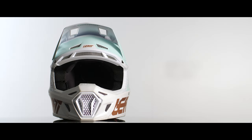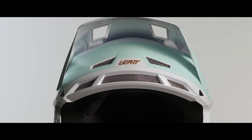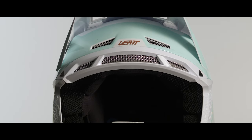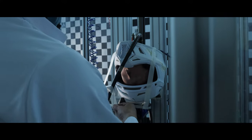Our new helmet uses a standard shell and EPS that are glued together, and is typical in size to what you see in the market. One of the things that allows this helmet to perform well in impacts is that we use several pieces of EPS. The densities can be set or changed per piece, which allows us to achieve a good balance and optimal impact performance no matter where the helmet is impacted.